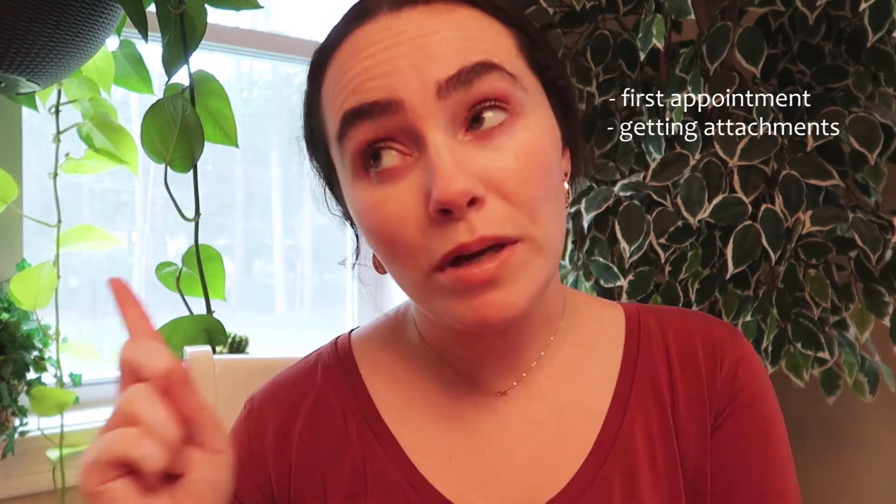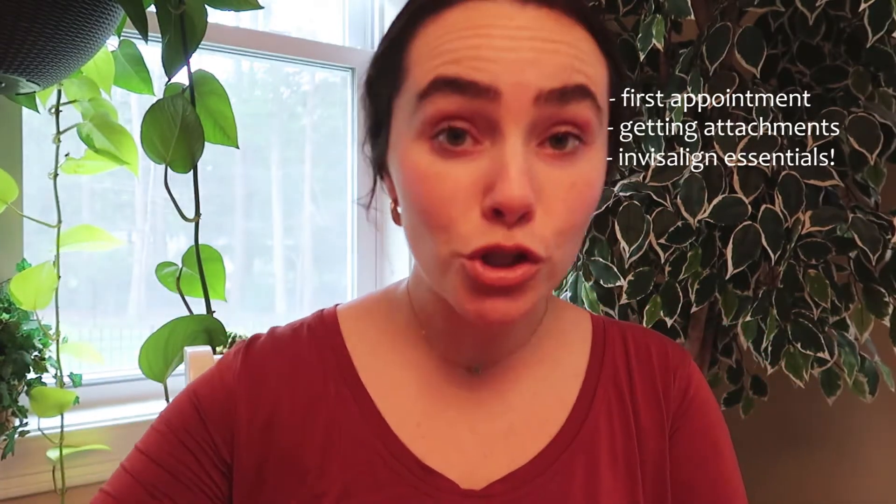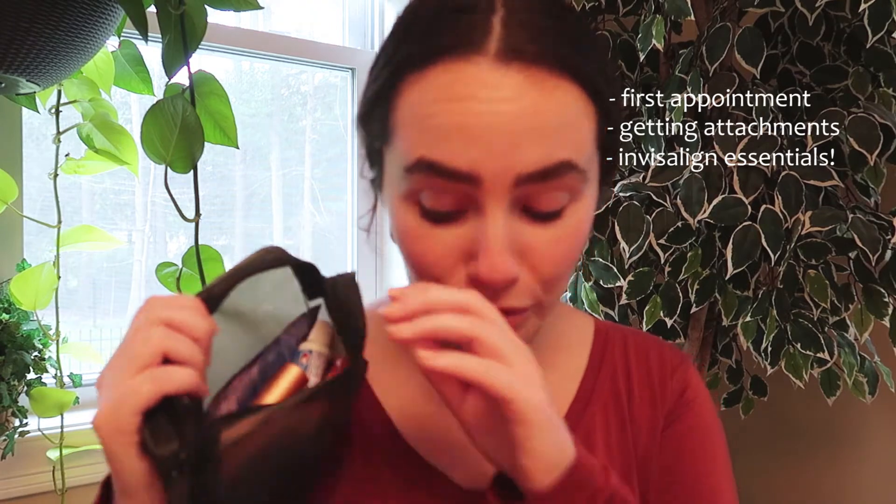Now I have my Invisalign in — they're actually in right now. I'm going to be taking you through the whole first two months of my Invisalign journey, from my first appointment all the way to when I got my attachments on this week. I'm going to be sharing all about my journey, and then at the end — so make sure you stay and watch to the end — I'm going to be sharing about all of my essentials for Invisalign, which includes a lot of stuff. Make sure you watch to the end so that you can see everything that you absolutely need to get for when you start Invisalign.